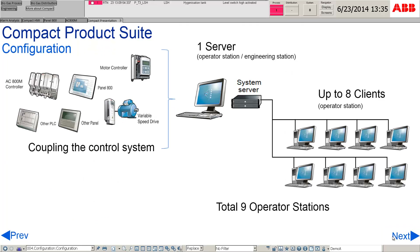Compact HMI is installed on standard PC hardware. The Compact HMI can be used as a single PC workplace or as a server workplace combined with nine additional client workplaces.